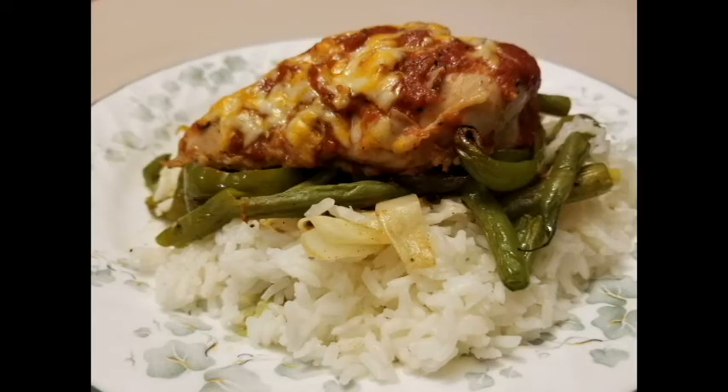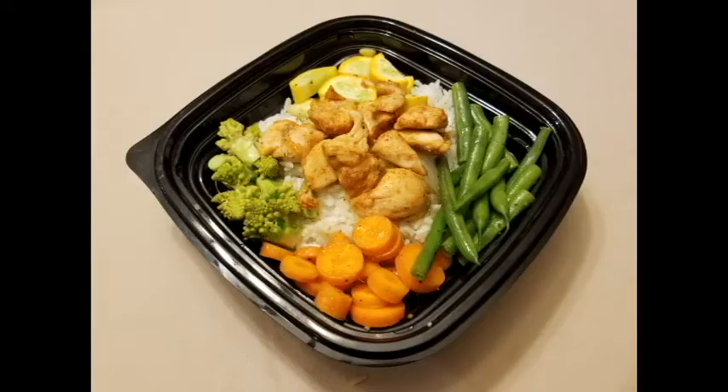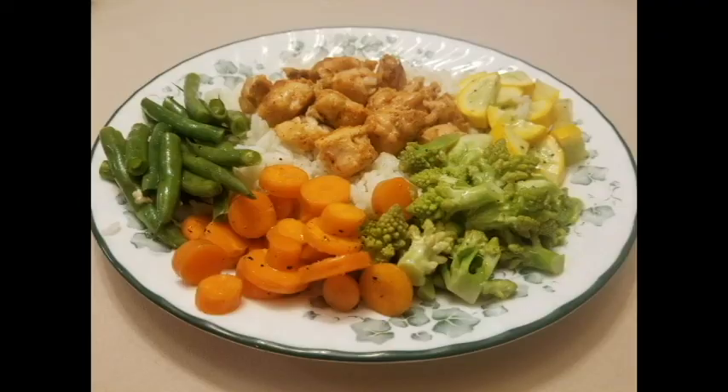Now we're going to go on to some pictures of recipes that Nolly created, making meals for us for the coming week and giving you some ideas as to what you can do with our chicken and vegetables. Thank you.